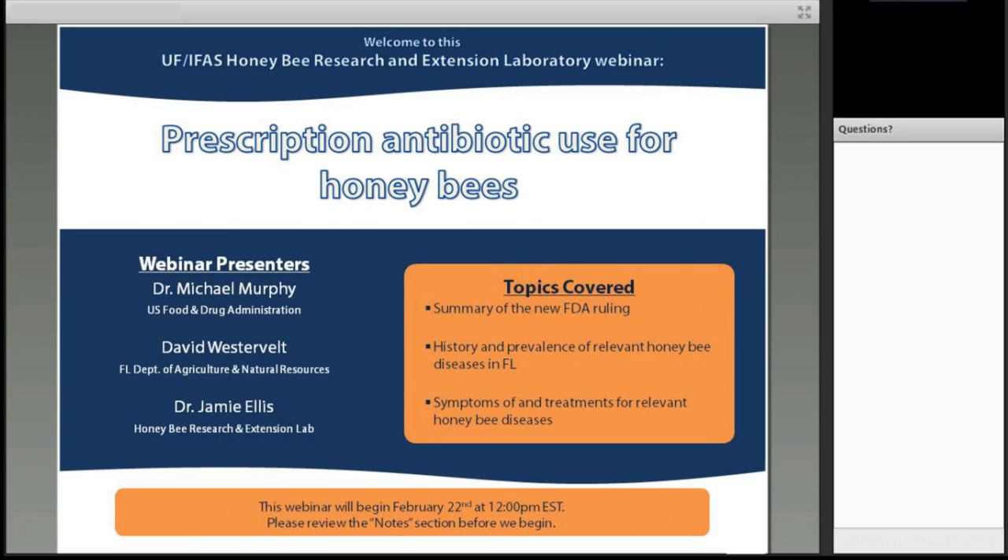Thank you for joining this webinar hosted by the University of Florida Honeybee Research and Extension Lab. My name is Mary Bammer. I am the Extension Coordinator for the UF Honeybee Lab, and I will be the host for today's webinar, which is titled Prescription Antibiotic Use for Honeybees.